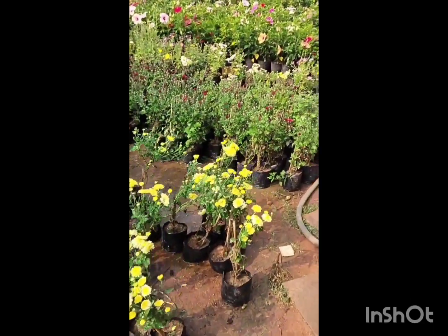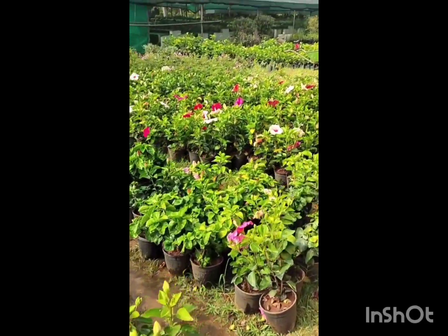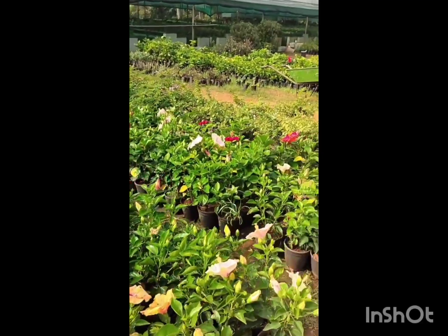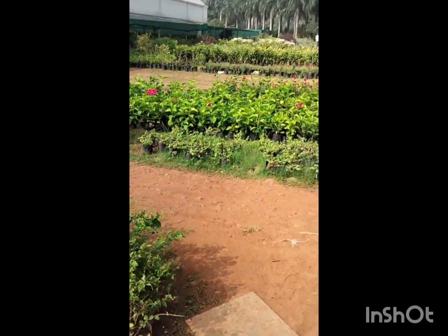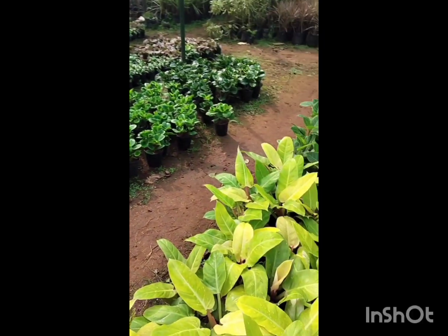I think it is the biggest plant nursery. It is also the best plant nursery. Here we can find flowering plants.